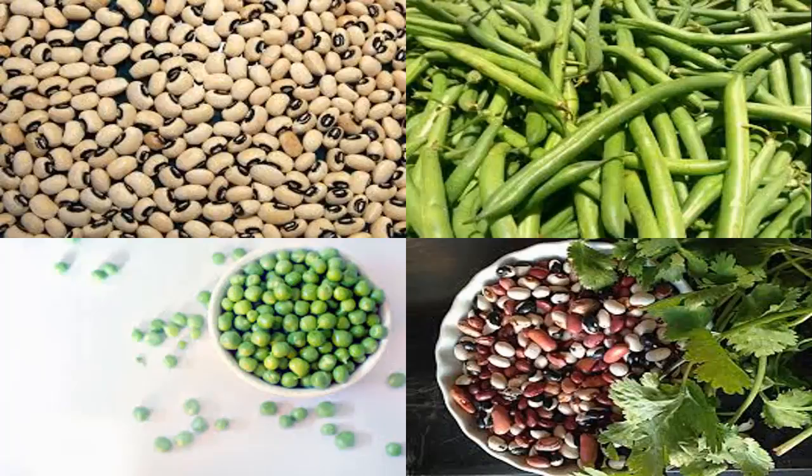A cup of green peas contains 5 grams of fiber and about 6 grams of protein. They are also lower in calories than other beans, with only 83 calories per cup of cooked peas. Green peas are rich in starch, a variety of minerals, B vitamins, and amino acids, which are very effective in reducing fatigue, swelling, or difficulty urinating. Green peas also help with detoxification, brightening eyes, and lowering blood pressure.